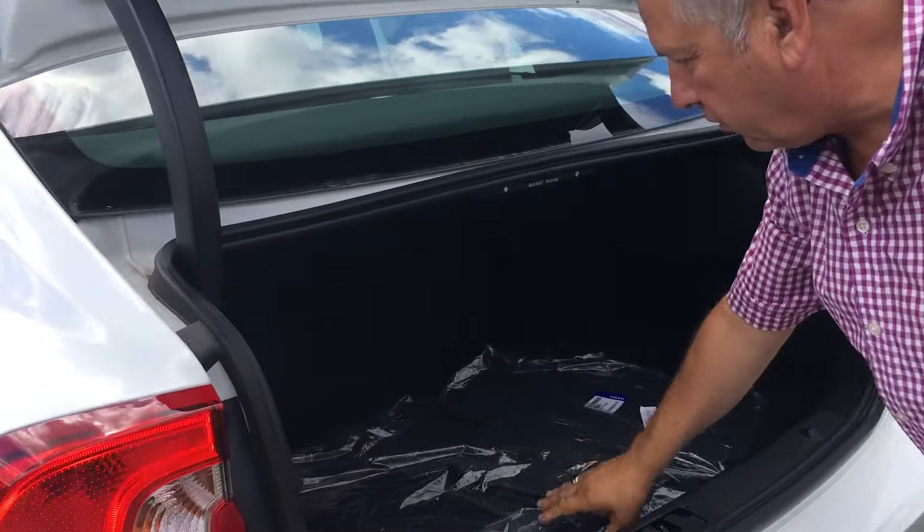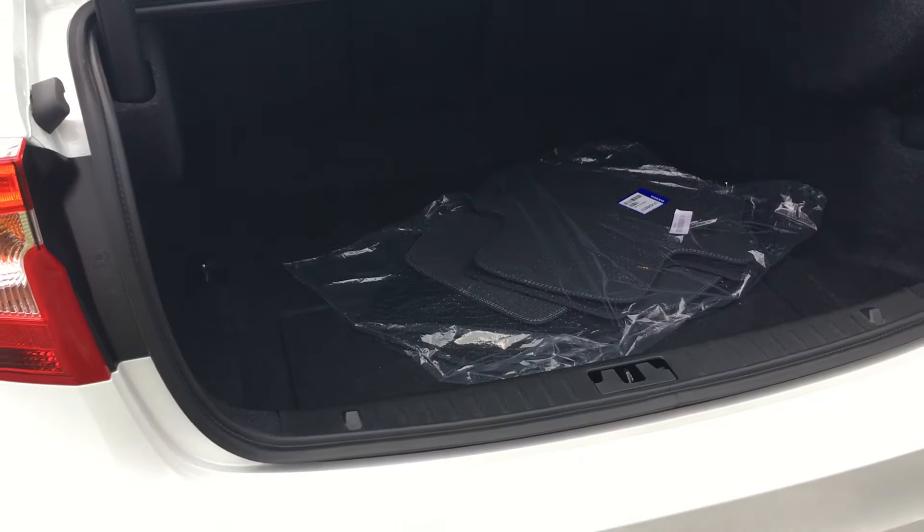Nice big trunk on this vehicle, with a grocery bag holder. You can see the nice honeycomb back there, part of the R-Design. Look at those rear pipes — beautiful.